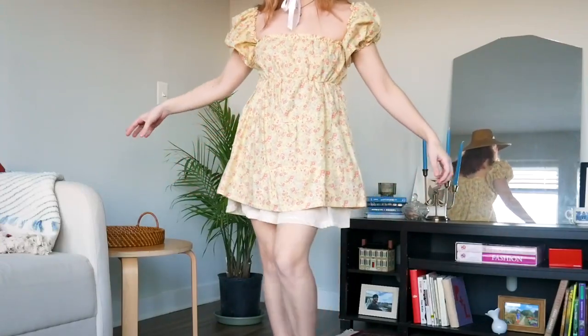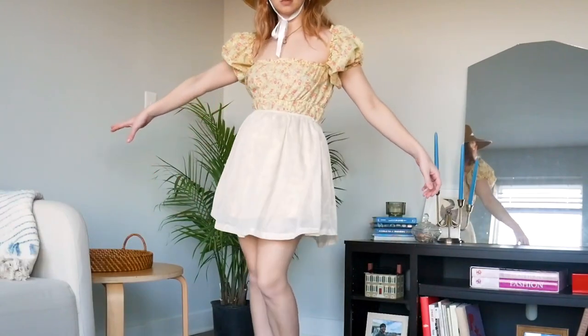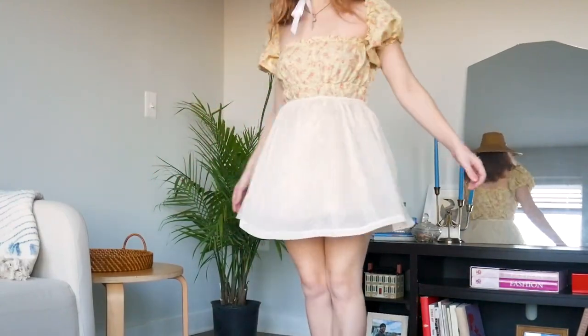The last clothing item before we move on to accessories is just this little white slip skirt. This barely counts as clothing — I really just got this to go under a dress I have that's too short, but I do think it could definitely be fun to play around with styling it more visibly too. I think this would be so cute with like a bodysuit, if you were doing those ballerina vibes. This has potential.